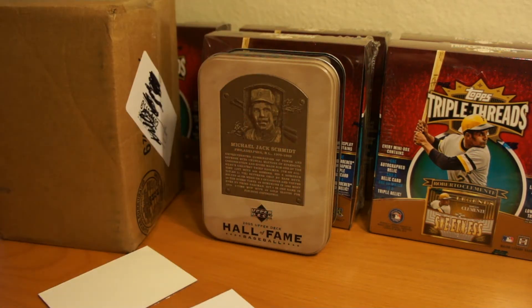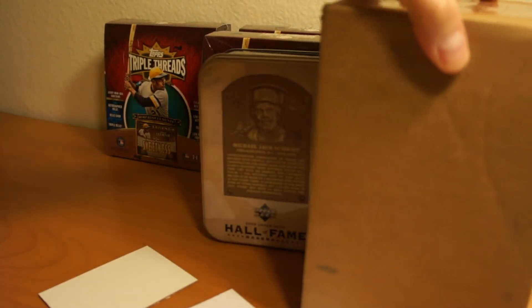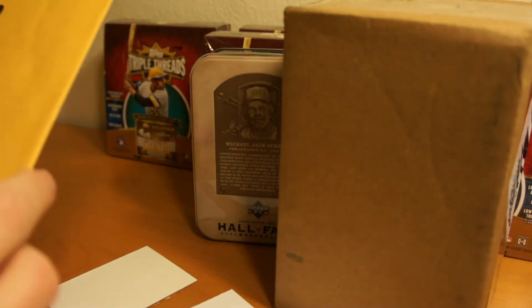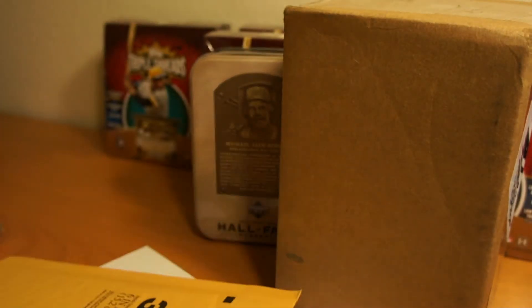Hey, how's it going? So I've got a two-package mail day today. Got this in, which is pretty cool. Go to that last, and a card as well. Let's go ahead and rip into this. Happy holidays to everybody.